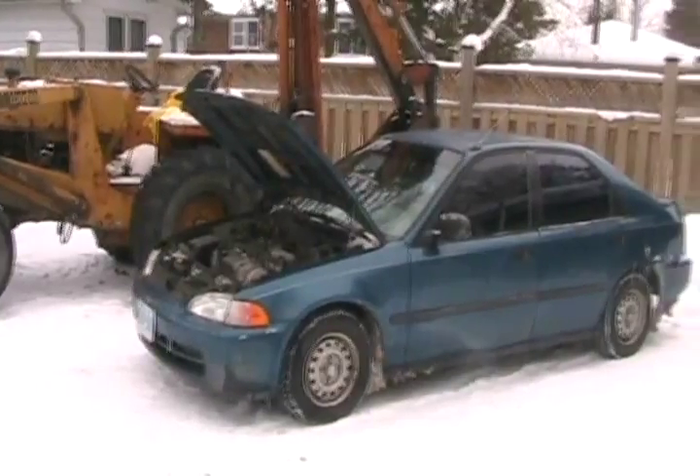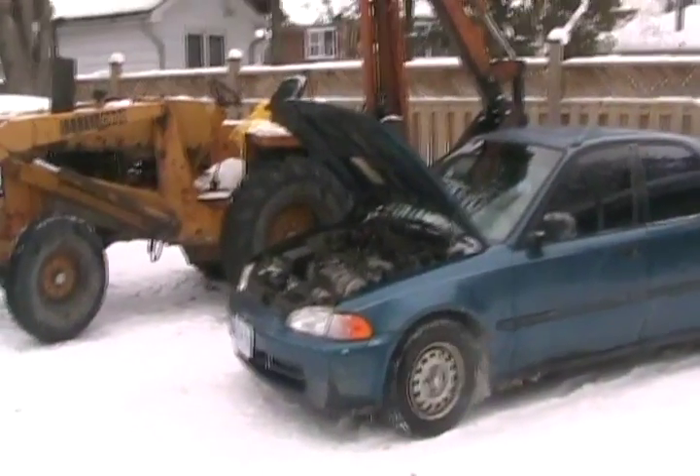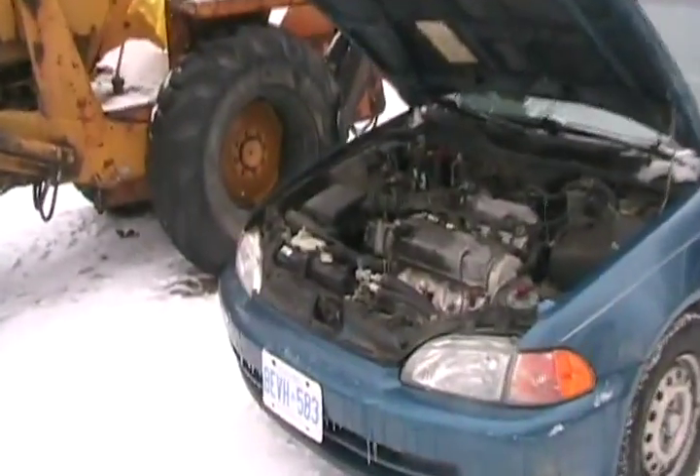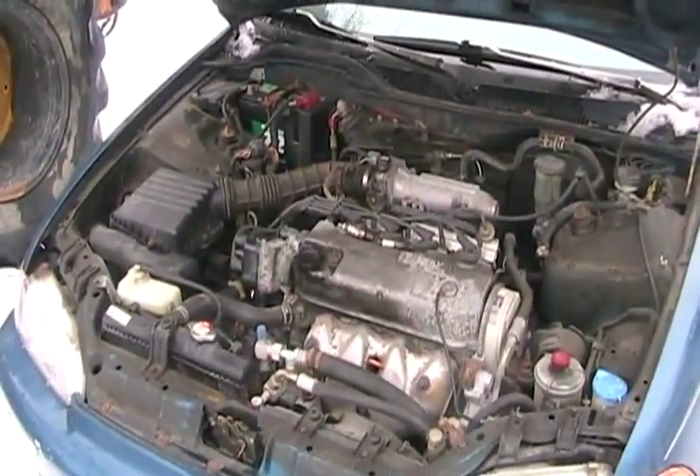If a yellow light does come on, just check your radiator for how full it is. Check your antifreeze overflow bottle. Check your oil level. Check your transmission level. Check your belts — check that they're tight and in good condition and that they're all on.